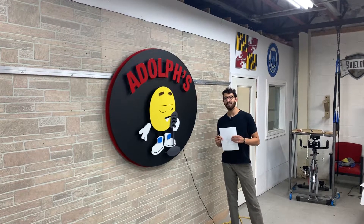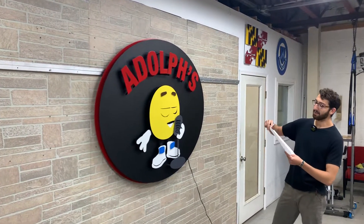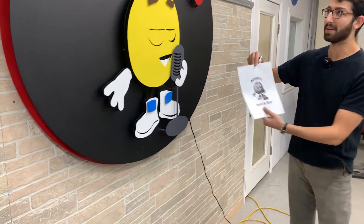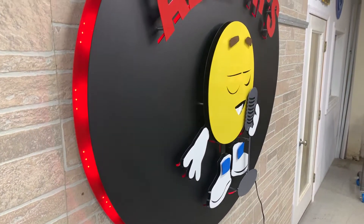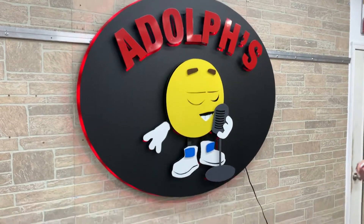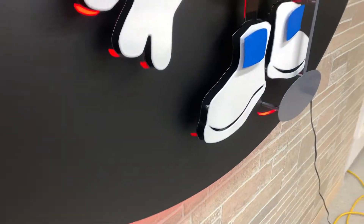Hey everybody, Dylan from Shield Co. Art here showing off a brand new sign for Adolph's Grill & Bar going to Texas. They came to us with this original logo and our sales and design team fully realized it into a 3D metal art piece fit with lights, multiple layers, different depths, and this is truly an art piece fit for any gallery.